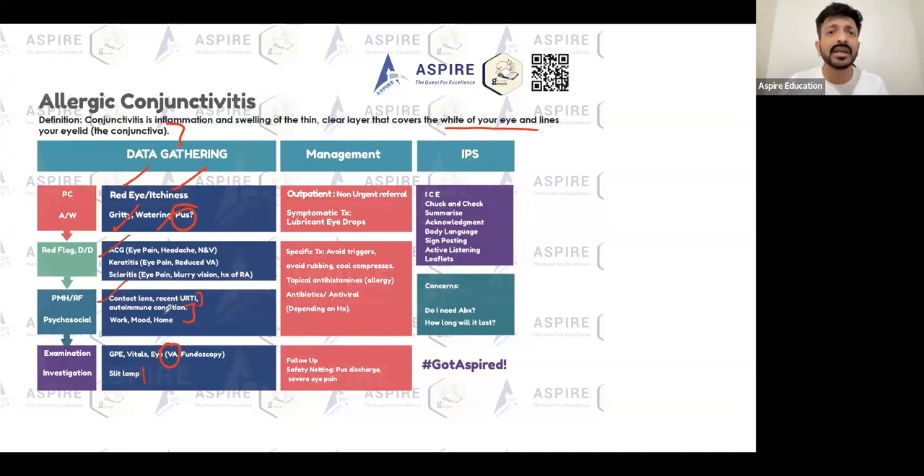If this patient is coming to the GP, they don't usually send the patient for any further investigation. They just give some lubricant eye drops and the patient is going to be okay. Find out the triggers. If it's an upper respiratory tract infection, treat that properly, avoid rubbing the eye, and use cold compresses with a flannel — that's quite helpful.